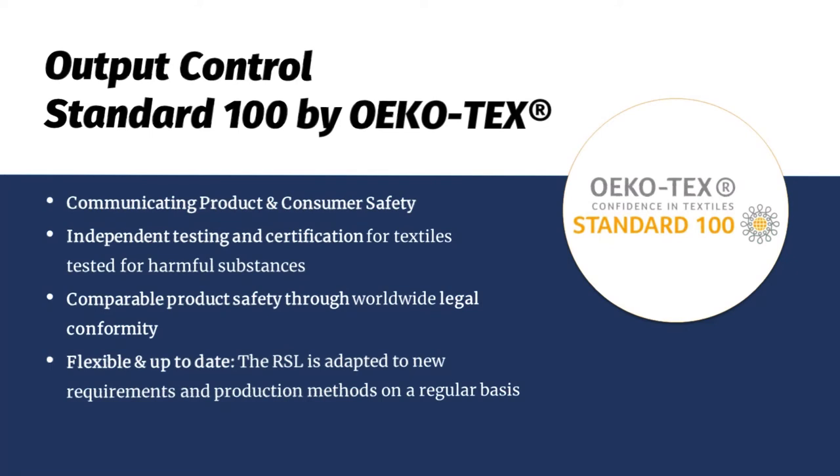The well-known output control with Standard 100 by OEKO-TEX communicates product and consumer safety at the point of sale, based on independent testing and certification for textiles tested for harmful substances. It provides comparable product safety through worldwide legal conformity, and it's flexible and up to date — the standard is adapted every year to comply with the most recent regulatory requirements, so the RSL is adapted to new requirements and production methods on a regular basis.